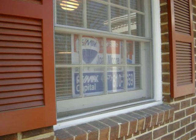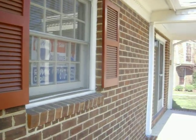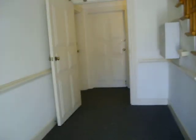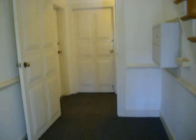This is Joan Moore with RE-MAX Capital. This is a one-bedroom, one-bath, garden-style apartment in the city of Williamsburg. It's a first-floor unit, very accessible to the college and to Route 199 in Jamestown.